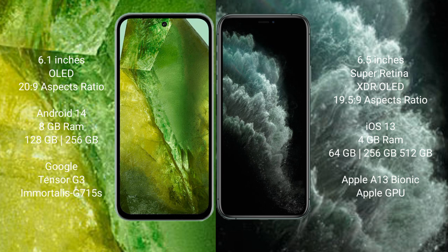The Google Pixel 8a runs on the Android 14 operating system. The iPhone 11 Pro Max runs on the iOS 16 operating system. The Google Pixel 8a comes with 8GB RAM.